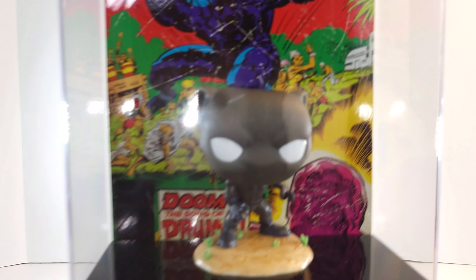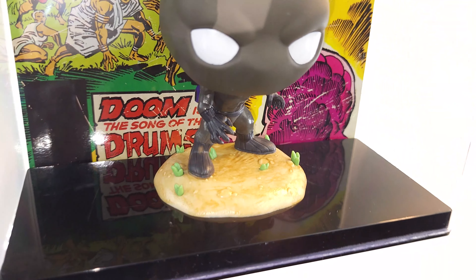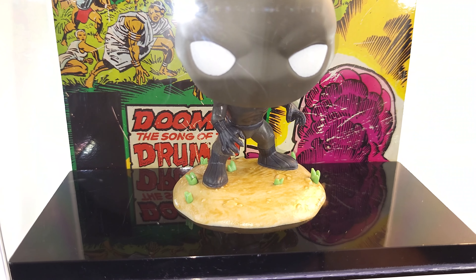So close up, you see he's got that big ol' head — he looks like an actual kitty cat. I like the fact that he's on a little diorama stand in there with some grass and some dirt, that's original.